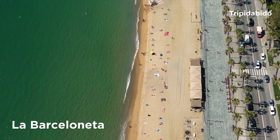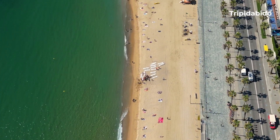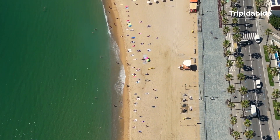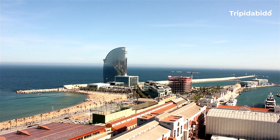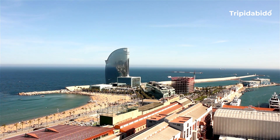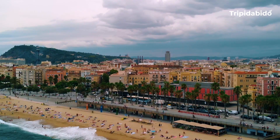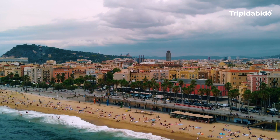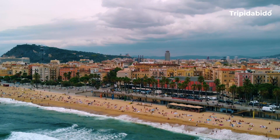La Barceloneta, Barcelona, the home of La Barceloneta. It is a neighborhood located in the Ciutadella district of Barcelona, Spain. It is known for its lively atmosphere, sandy beaches and Mediterranean seafood restaurants. The neighborhood was originally built in the 18th century to house fishermen and factory workers and it has since become a popular tourist destination.